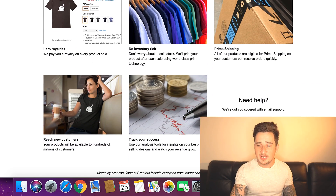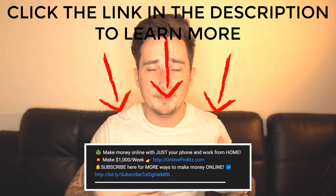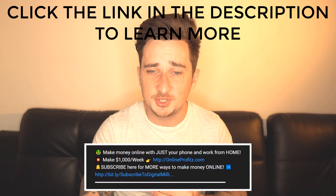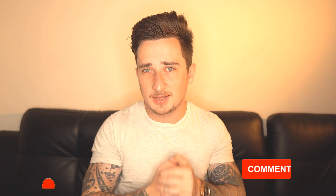So guys, there we go — that is pretty much all there is to this method. If you don't understand any part of this video, please drop a comment below. If you think I missed something, drop a comment as well — help me out and help anyone else looking to get help with this method. Thank you for watching, I hope you enjoyed it and I really hope you try this out and start making some money with it. If you did enjoy it, please give it a thumbs up, subscribe, share, comment — all of that good stuff. I'll catch you in the next video.